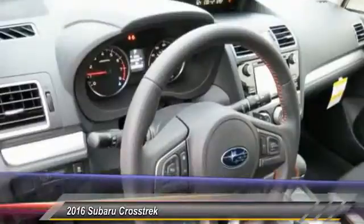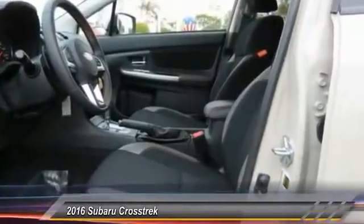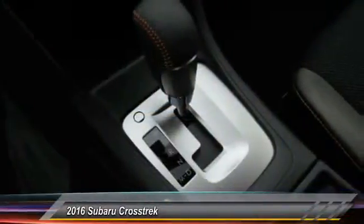Since it's a Subaru, you know the Crosstrek is built to last and is priced below $25,000. Here are some of this vehicle's great options: traction control, all-wheel drive, anti-lock braking system, Bluetooth wireless data link for hands-free phone, air conditioning, and front power steering.